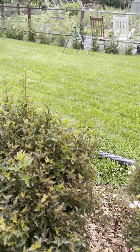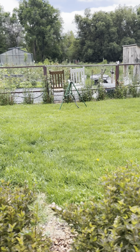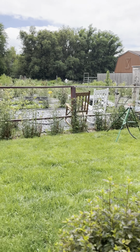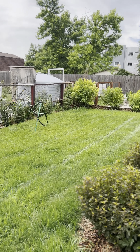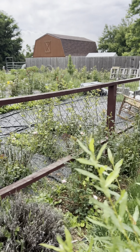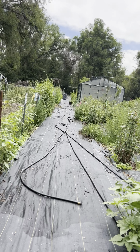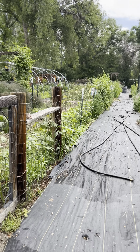This area is not irrigated by standard means — we have water rights here at the farm, so we put in a sprinkler that draws from Clear Creek in Colorado. That's how this section is irrigated.